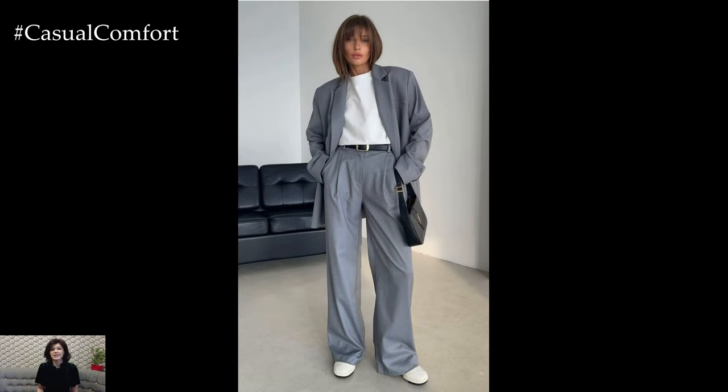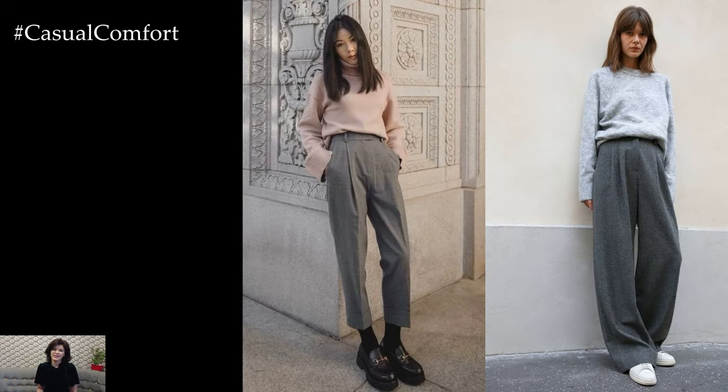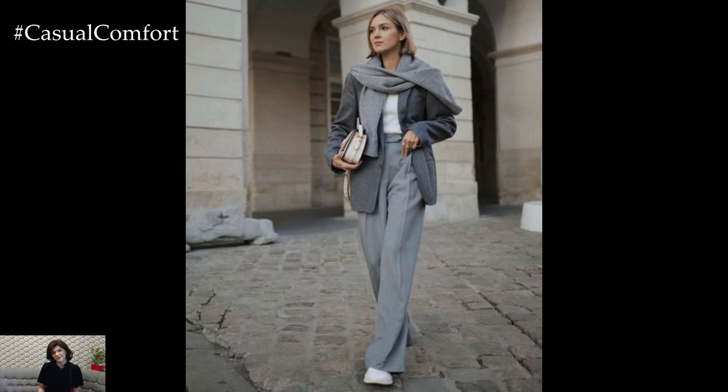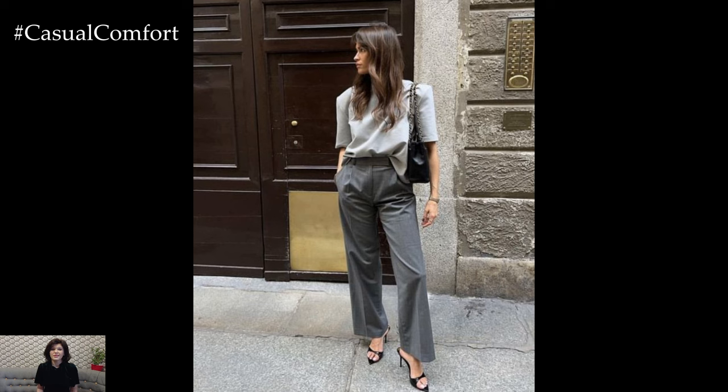For a casual spring outfit, pair your gray pants with a breezy blouse or a lightweight knit sweater in soft pastel shades such as blush pink, baby blue, or mint green. Tuck the top into the pants for a streamlined silhouette, or leave it untucked for a more relaxed vibe. Layer a denim jacket or a lightweight cardigan over the top for added warmth and texture.